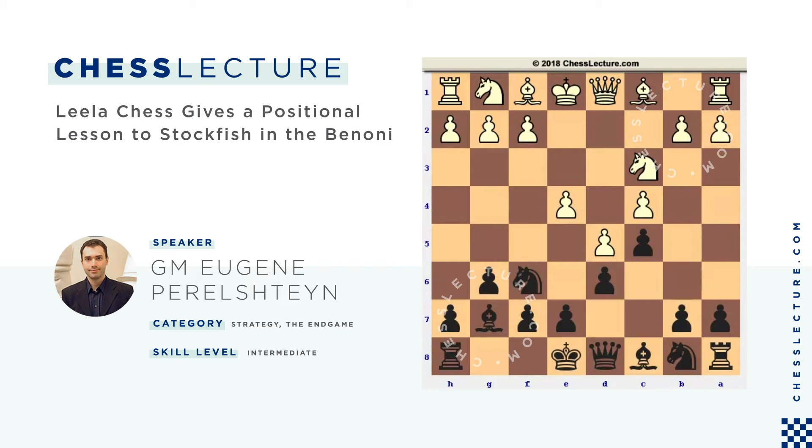Stockfish 9 is a little bit stronger but honestly the difference is not that big. The position in front of you is from a common opening called the Benoni defense. It's not very popular for black anymore because black surrenders the center — you can see this massive pawn center. You can reach this position via many move orders, such as the King's Indian move order or via d4, Nf6, c4, c5, followed by d5, and then black plays g6, Bg7, and d6. What matters is what happens next. Let me share how little engine Leela chess gave a positional lesson to one of the best engines in the world.